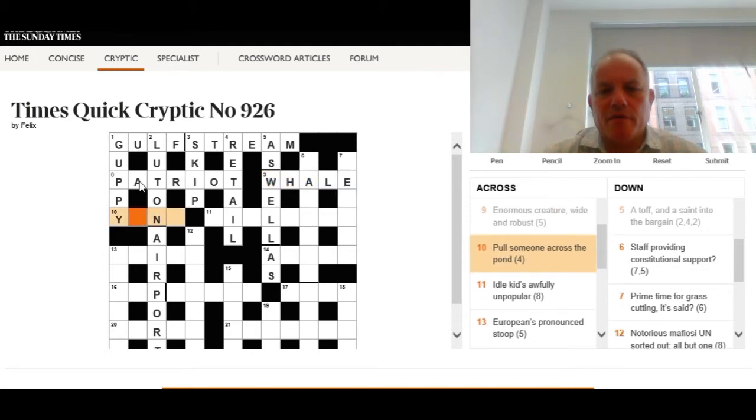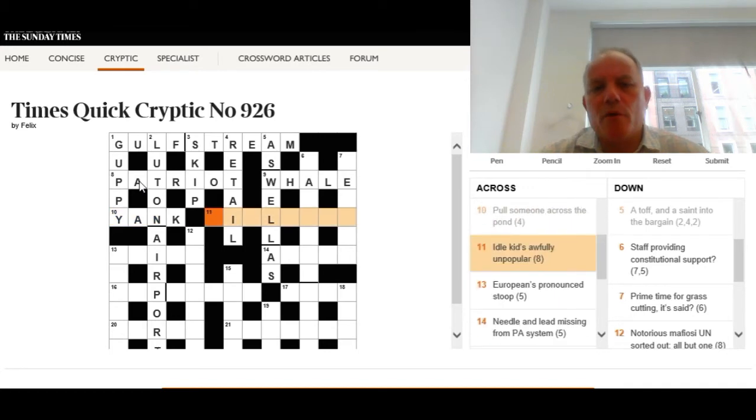Ten across: 'Pull someone across the pond' — double definition, four letters. It can mean either 'to pull' or 'someone across the pond.' The answer is quite straightforwardly yank — we're using 'the pond' as the Atlantic in the phrase 'across the pond.'